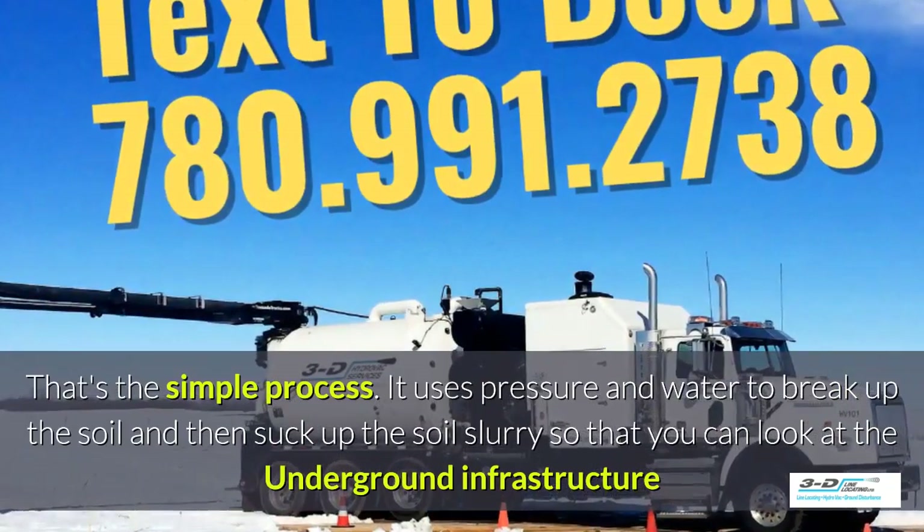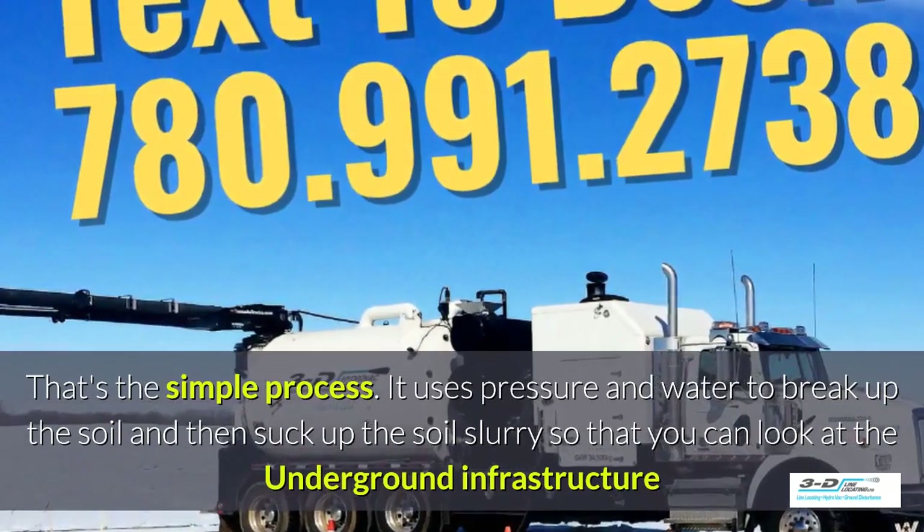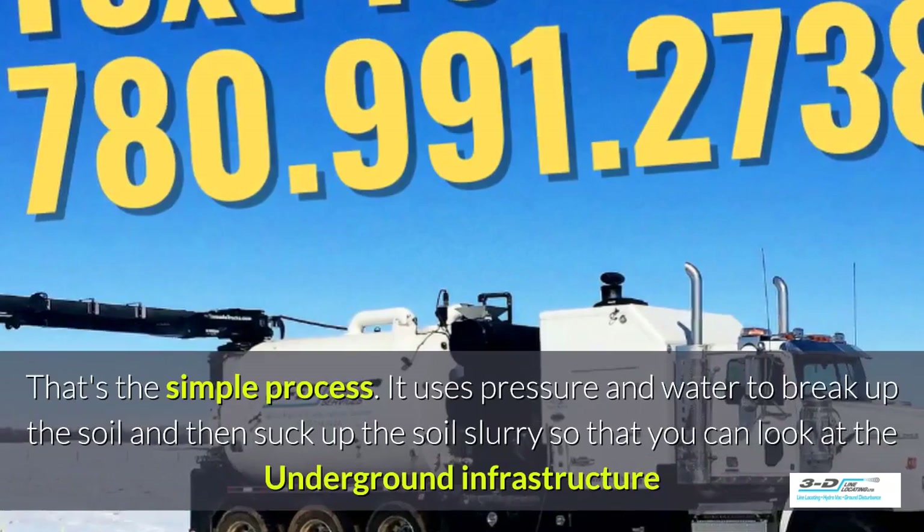It uses pressure and water to break up the soil, and then suck up the soil slurry, as it's called, so that you can look at the underground infrastructure.